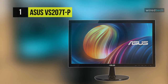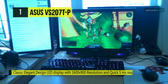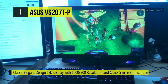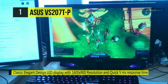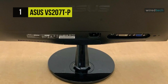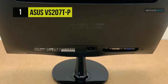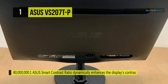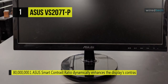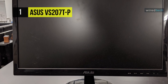The ASUS VS207TP desktop monitor features built-in stereo speakers, and its sturdy stand and slim profile offer a unique style while ensuring stability and durability. It boasts an 80 million to one smart contrast ratio, 250 candelas per square meter brightness, 5ms response time, support for 16.7 million colors, and a 170 by 160 degree viewing angle. Its exclusive Splendid Video Intelligence Technology optimizes video performance and image fidelity by enhancing color, brightness, contrast, and sharpness.